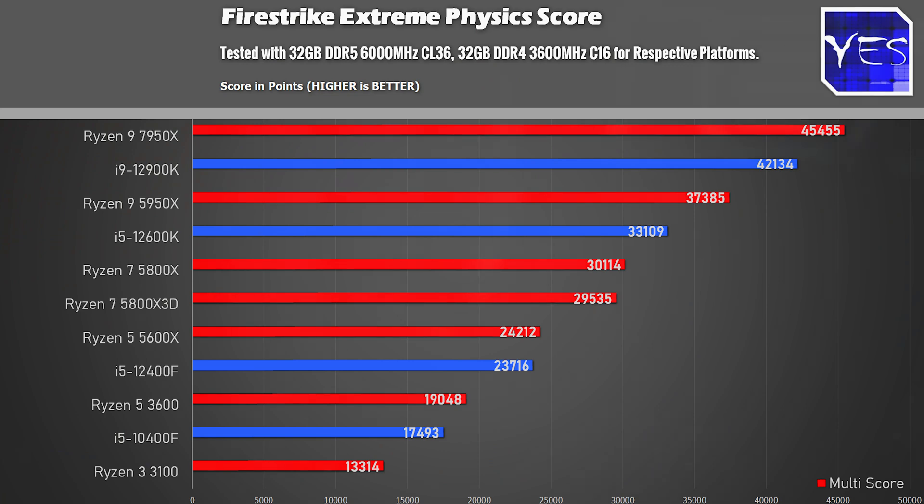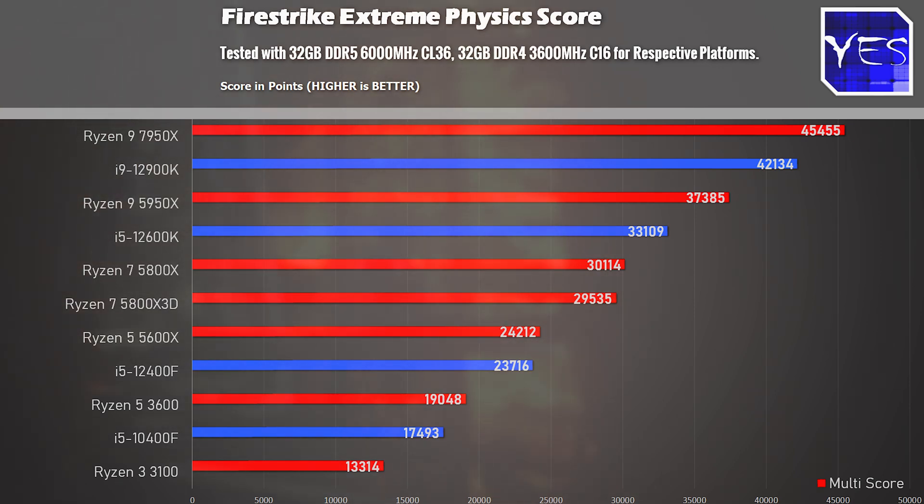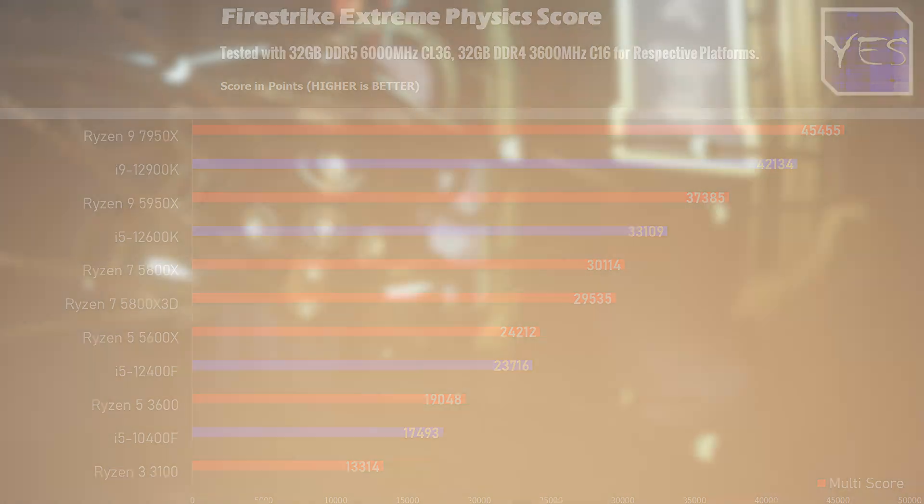Starting with Firestrike Extreme Physics score, we scored 45,455 points, beating both the i9-12900K and the 5950X. This is a benchmark I find is actually fairly accurate in terms of getting an overall score on how a CPU will perform in a majority of titles. If games do demand all those cores and threads, the 7950X will slightly beat the 12900K, and this is the precursor to what we'll see across many of these benchmarks.